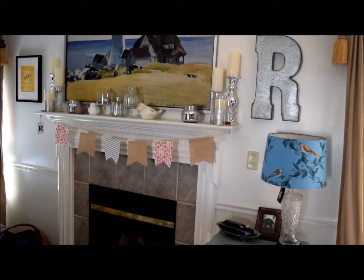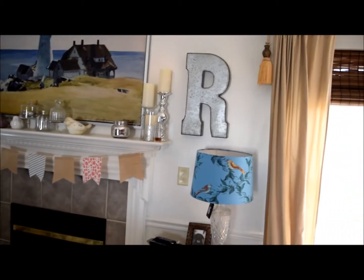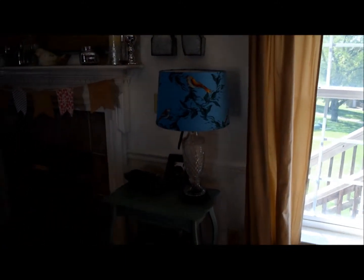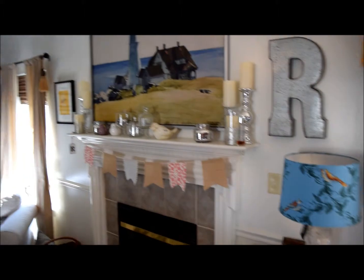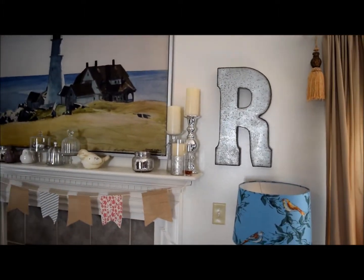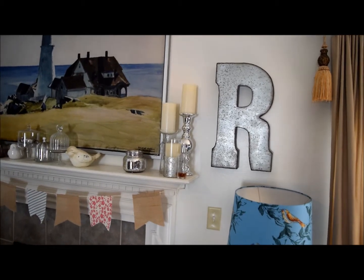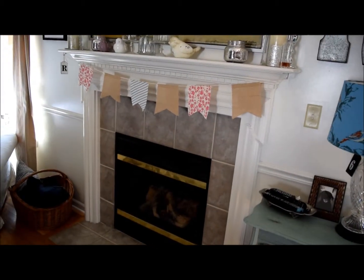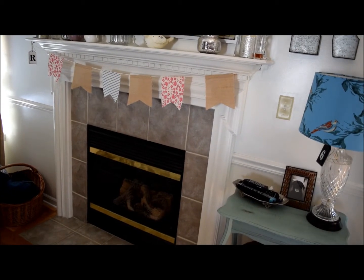Our last name begins with R so I like to hang my R's around the place. Right now I'm doing a spring vibe, so the bunting is just from the dollar spot at Target. I have my little birds, a few cloches, and some candles - those are just battery-operated ones that come on a timer. My fireplace is pretty nifty because it just goes on with a switch.